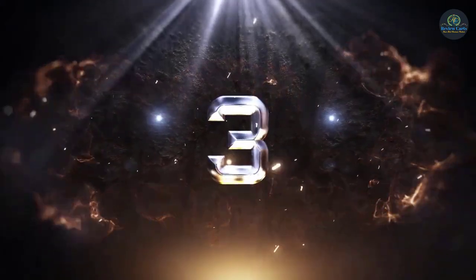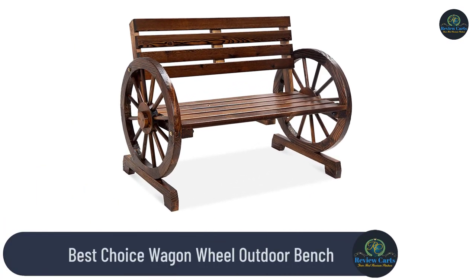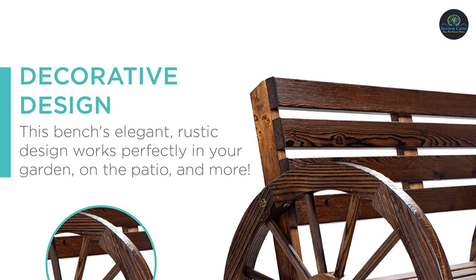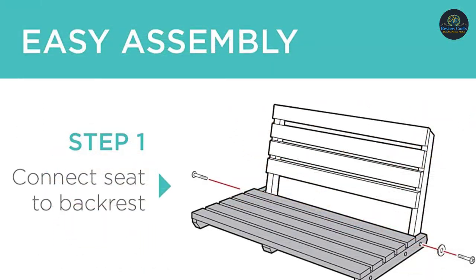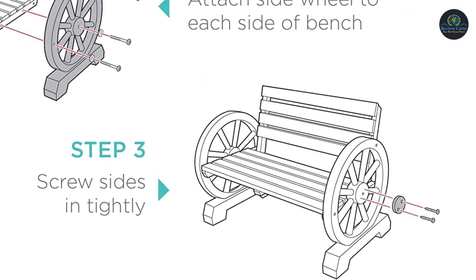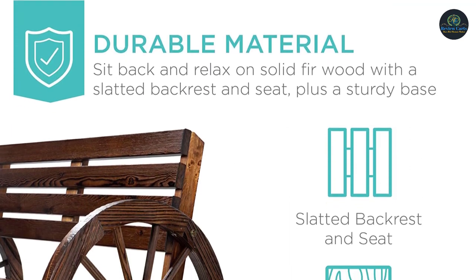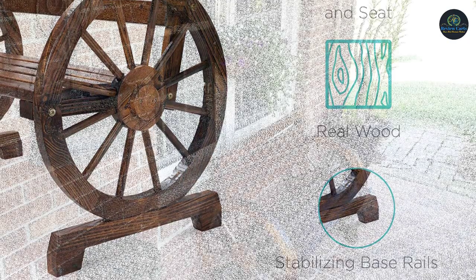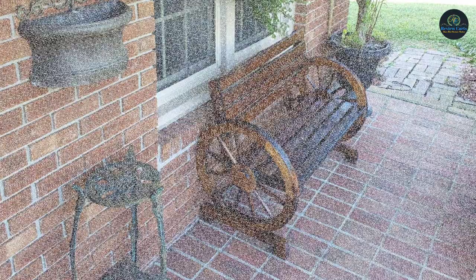Number 3: the Best Choice Wagon Wheel Outdoor Bench. Best Choice Products provides customers with a family-friendly experience by developing quality items at affordable prices. 20 years later, they are still committed to developing and building inspired products so families can create memorable moments. Made of solid fir wood with a dark brown finish, a slatted backrest and seat, and base rails for stabilization, making this bench a lasting cornerstone in your outdoor space. Put this bench together in as little as 20 minutes.